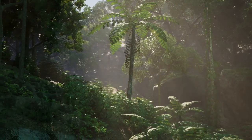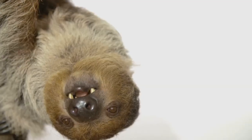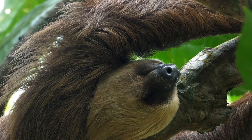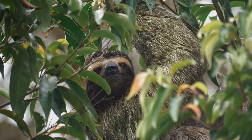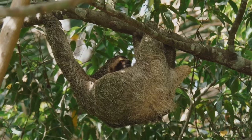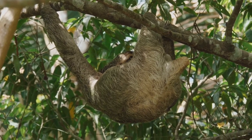Deep in the rainforest lives a very special animal. It is slow, it is furry, it hangs upside down. Can you guess what it is? It's a sloth. Sloths are amazing creatures known for their slow movements and gentle nature. They are truly the masters of relaxation.